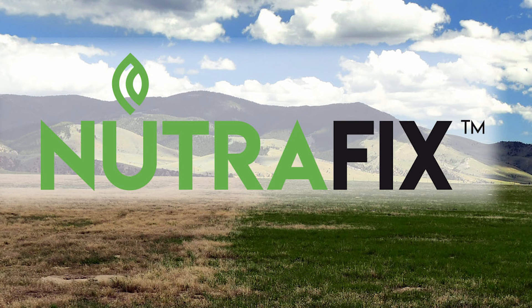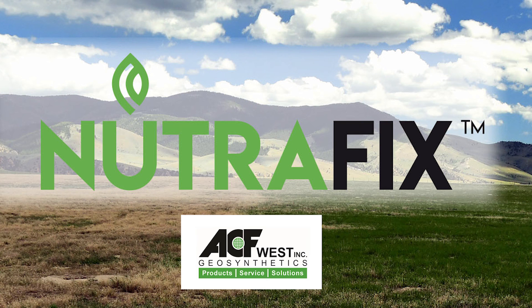The product works pretty well, surprisingly, even though there may not be a lot of perennial vegetation sometimes. Let's see if we can tackle this range dilemma that we're in. This is a great new tool — NutraFix — for cheatgrass management and the ever-growing concern on rangeland management.